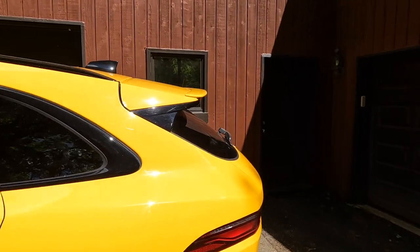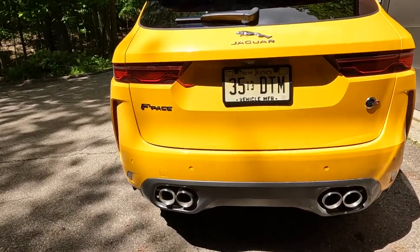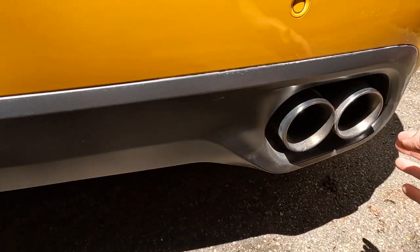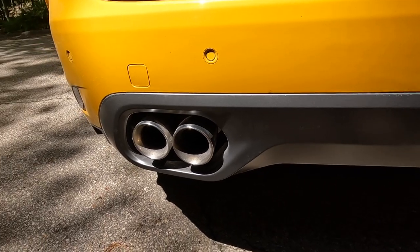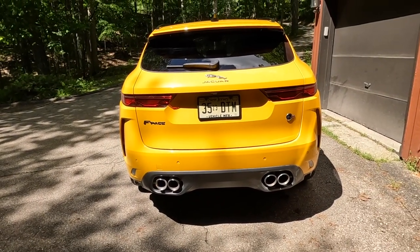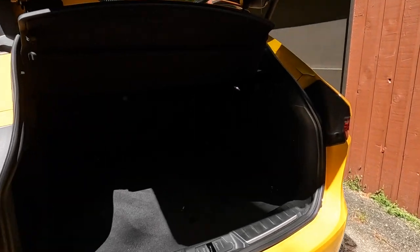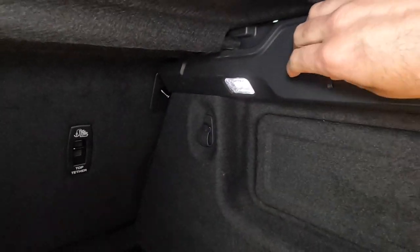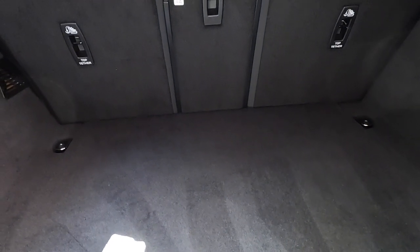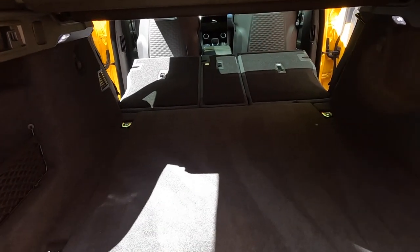Of course, a sporty SUV needs a roof spoiler for all that extra downforce. In back, the F-Pace SVR is dominated by gorgeous quad-tip exhausts, which are all real — they look fantastic and don't sound half bad either. It's a pretty typical hatch for an SUV with a fair amount of space: 28 cubic feet of storage behind the second row, extra storage spots, a power outlet, and a 40-20-40 fold in the second row seats. Fold the seats down and you get 65 cubic feet of storage.